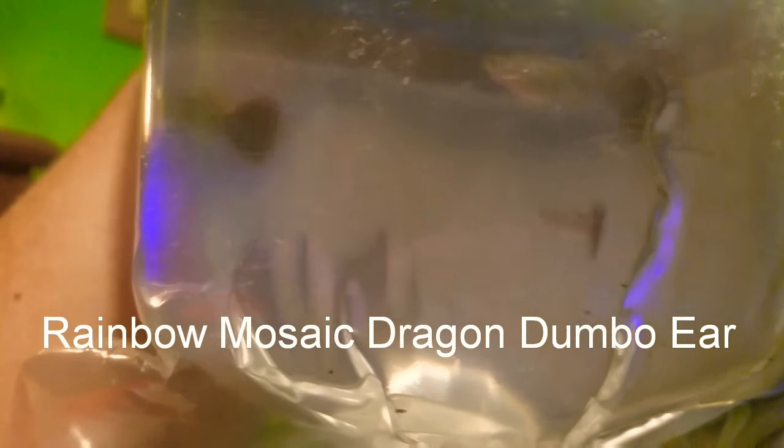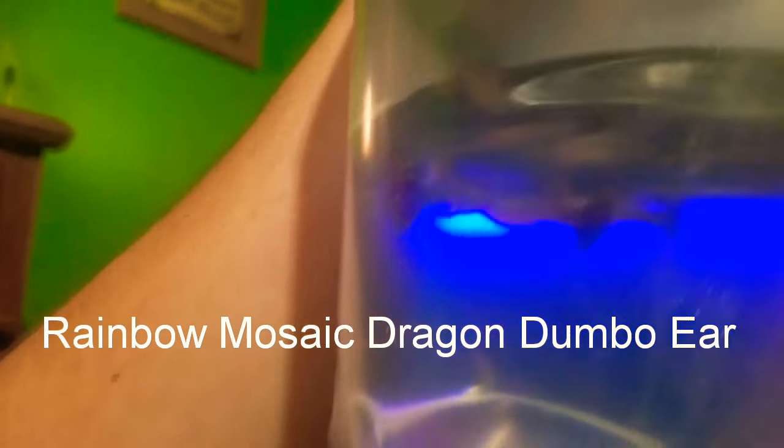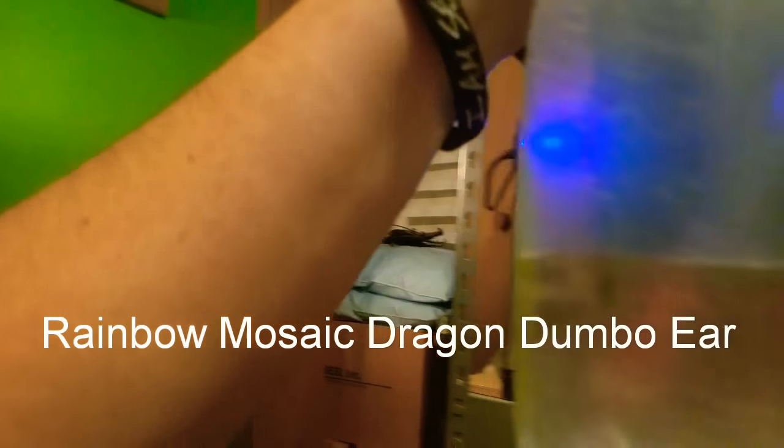Oh my gosh, these are his rainbow dumbo ears — rainbow mosaic dumbo ears — and they are looking good and healthy. I can tell they are happy to see me. They've been in the dark for a couple of days. He shipped them out on Saturday. All right, let's get these guys temperature acclimating.